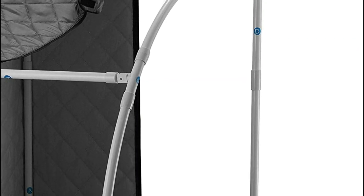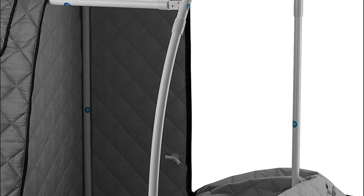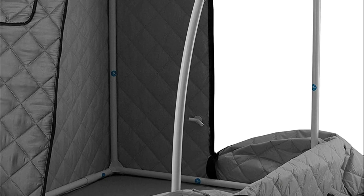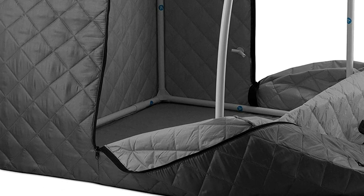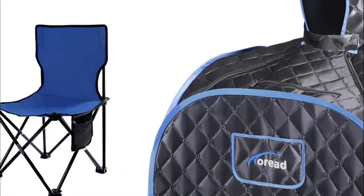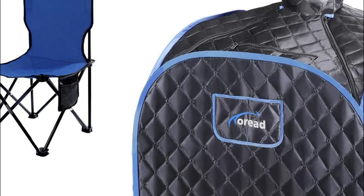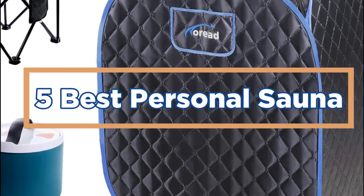There are many types of saunas, but the best personal sauna is designed for people with a lot of body fat. This type of sauna is heated to over 100 degrees Fahrenheit and allows you to sweat profusely. It's also great for treating issues like arthritis, multiple sclerosis, and other conditions. In today's video, we will show you the top 5 best personal saunas.